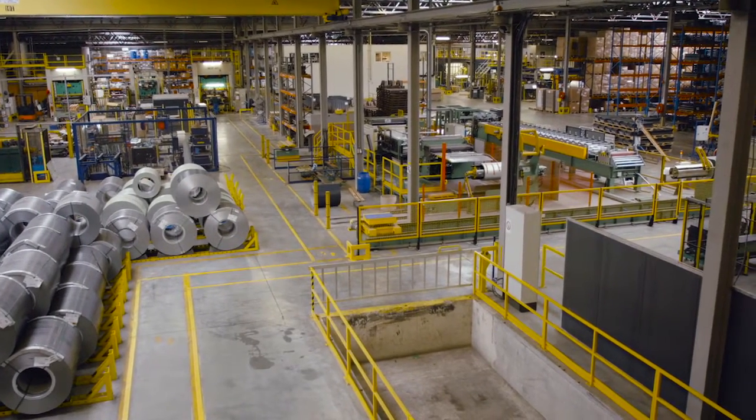Metrotile UK is part of the global operation that is based here at our factory in Belgium, where this year we will produce four million square meters of roofing, which will be distributed through a hundred countries around the world.